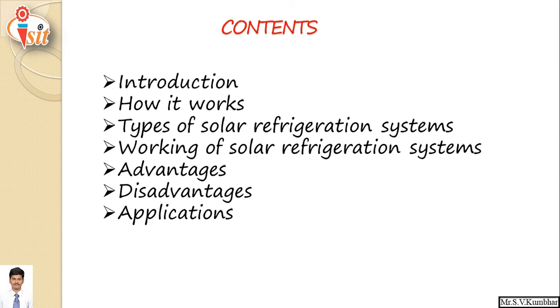Today's contents include: introduction, how solar refrigeration works, types of solar refrigeration system, working of solar refrigeration system, advantages, disadvantages, and applications.